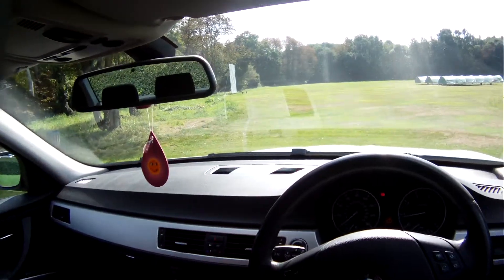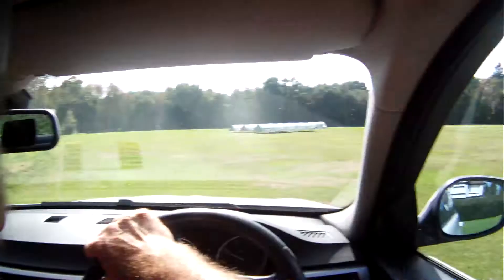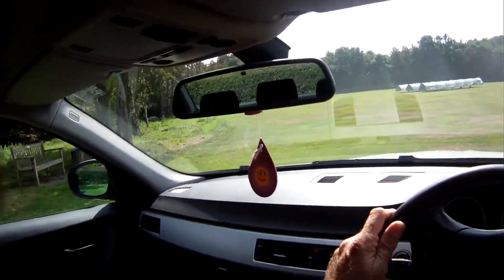It's performed really well, actually. It's got a nice cold air con as well, and the cruise control works.